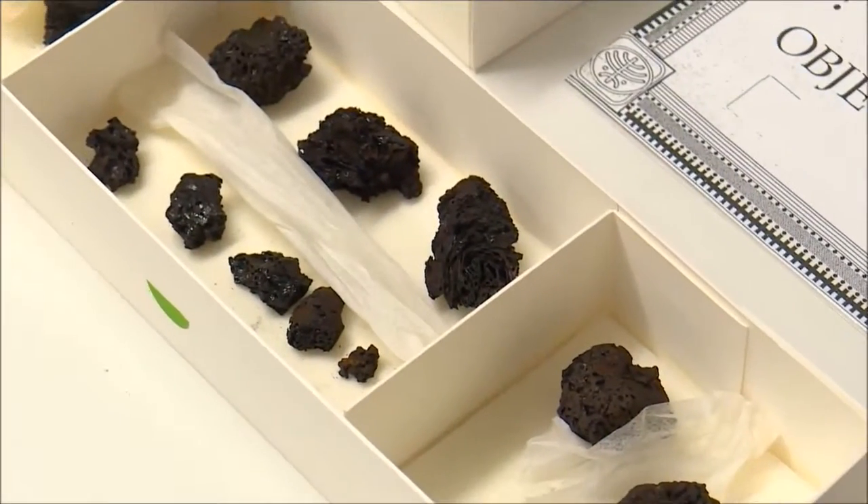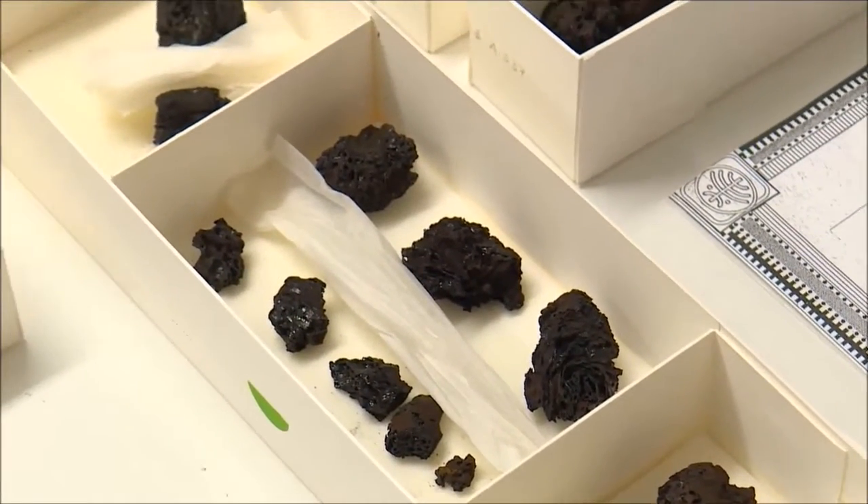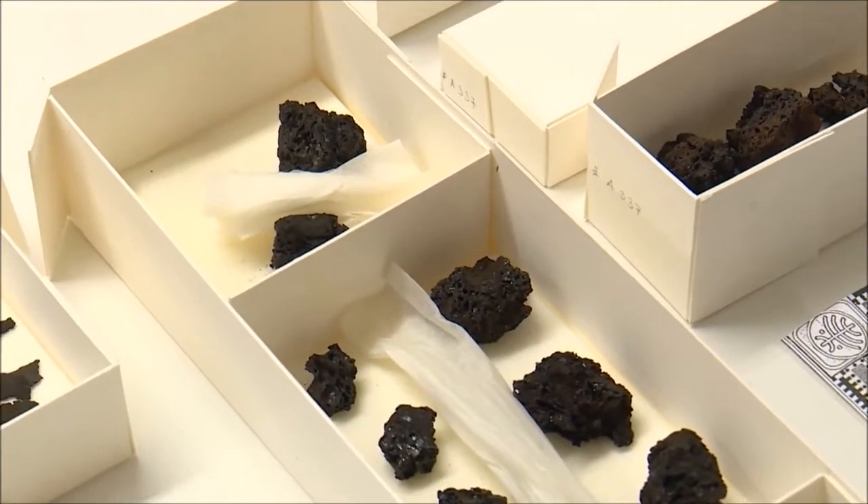These black, charcoal-looking remains may seem like trash, but they contain hidden verses from the Bible.